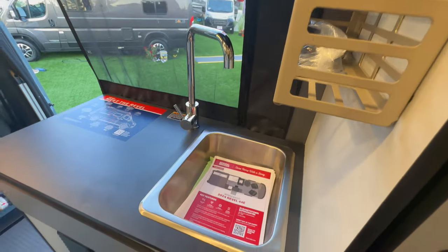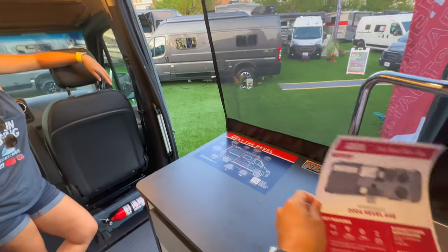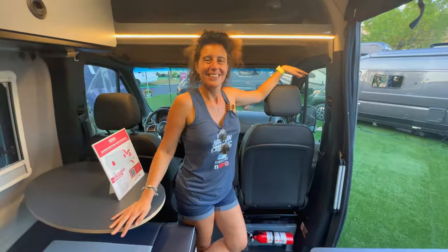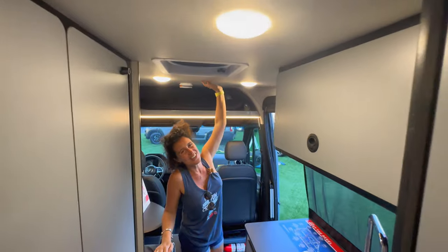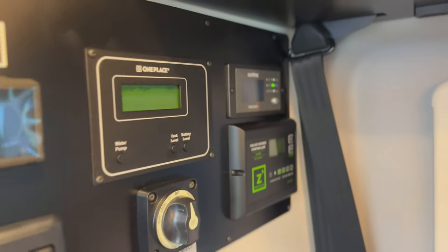We've shown this unit before but we definitely wanted to show everybody the 2024 pricing and an update. If you're interested, this is the 2024 Revel 44E. Comment down below — what do you think of this unit? Do you like off-roading? How do you like the 2024 pricing? This would be a really great unit for whoever wants their next adventure to be epic. Don't forget to subscribe and hit the like button. This is one great Winnebago off-road Revel 4x4.